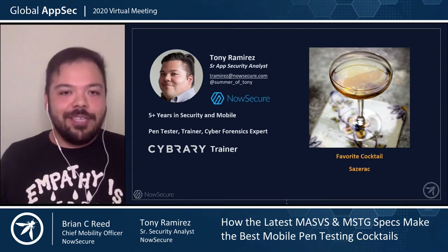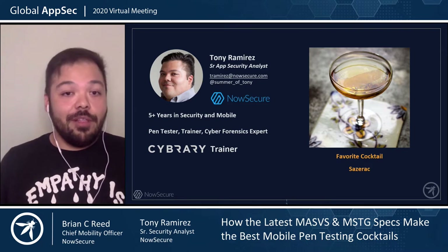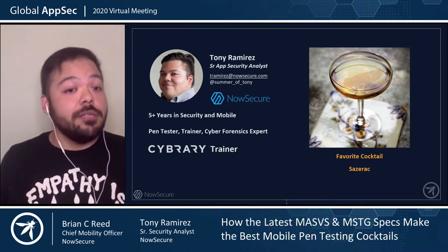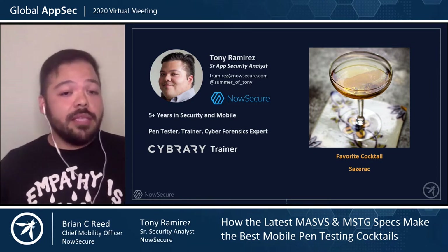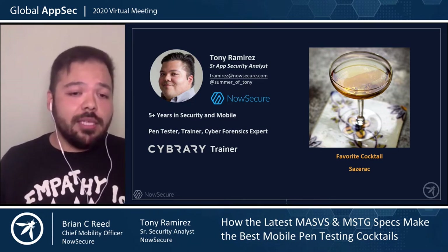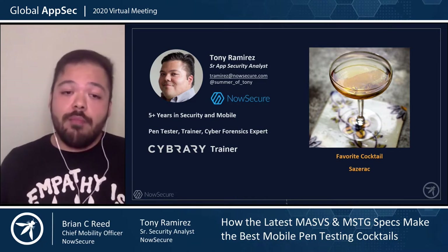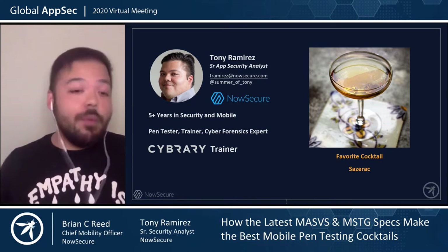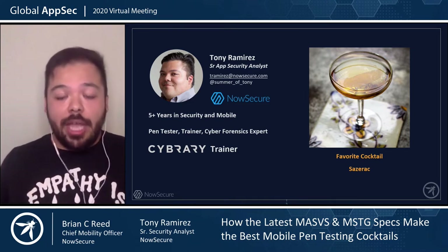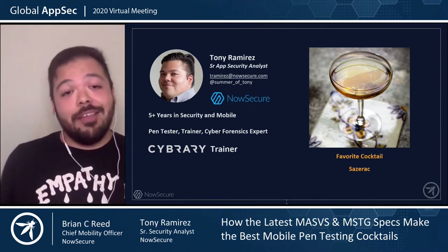I'm Tony Ramirez, Senior Application Security Analyst at NowSecure. I've been at NowSecure for a little over four years and in the mobile application security space for about six years. I've been a pen tester, application security trainer, and I help write best practices for NowSecure's customers, along with creating training on Cybrary on mobile application security. If you're new to mobile application security, there's a free training on Cybrary called Mobile Security 101. My favorite drink is Sazerac.